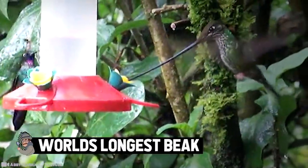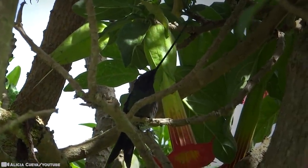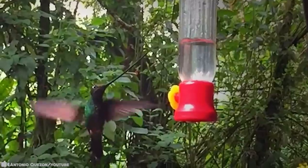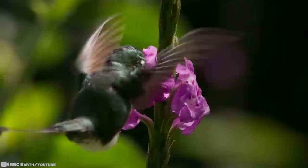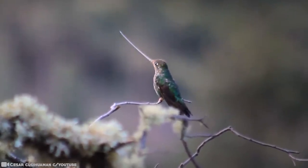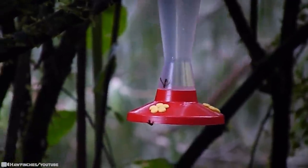World's longest beak. The sword-billed hummingbird is a South American species that thrives in Argentina, Bolivia, Colombia, Ecuador, Peru, and Venezuela. They average five and a half inches in length, not including its more than four-inch long bill, and is one of the largest species of hummingbirds. The sword-billed hummingbird's name has been derived from its extraordinary long beak that sets it apart from any other birds. Its beak is longer even than the rest of its body, excluding its tail, and kind of looks like a sword. Their extremely elongated bills and equally long tongues allow them to feed on flowers with long corollas.